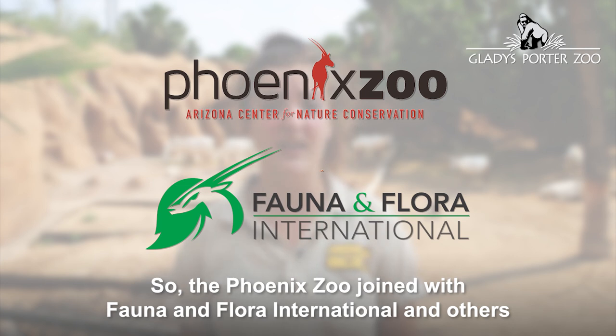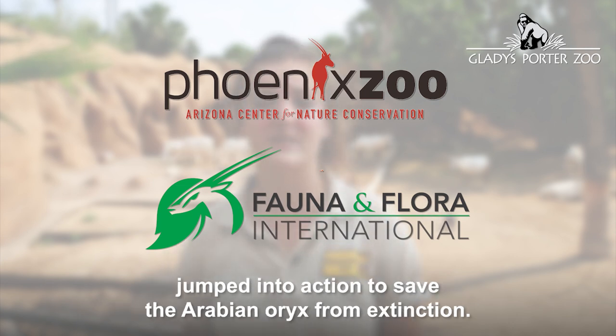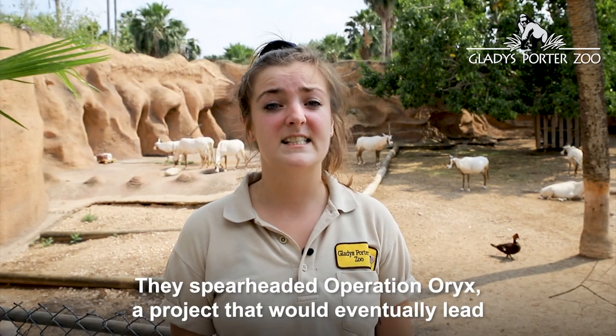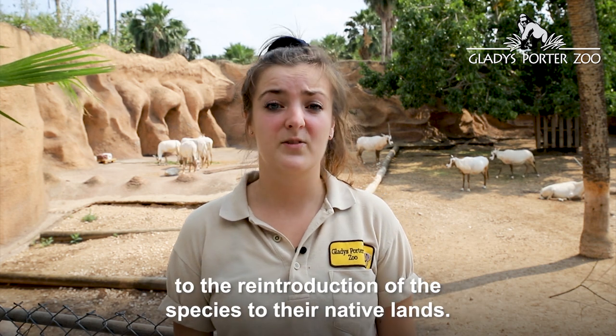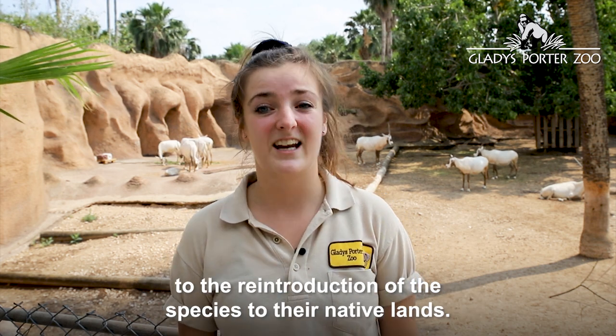The Phoenix Zoo joined with Fauna and Flora International, and others jumped into action to save the Arabian Oryx from extinction. They spearheaded Operation Oryx, a project that would eventually lead to the reintroduction of the species to their native lands.